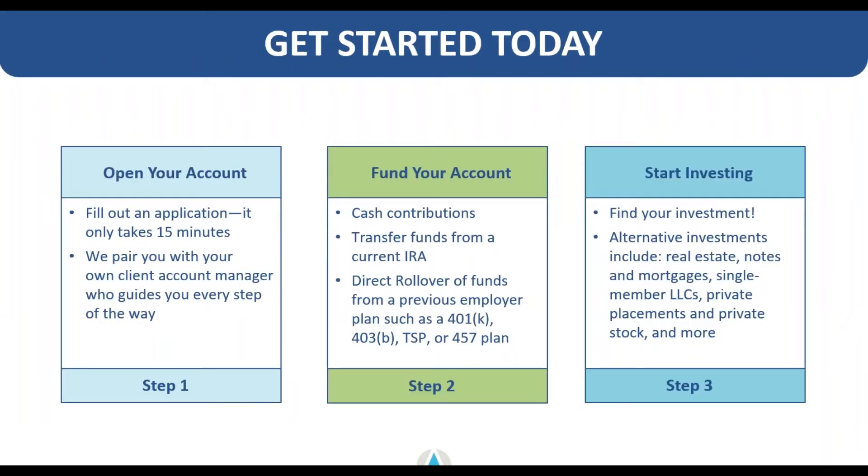If you'd like to get started with a self-directed account, it's actually pretty simple. It only takes about 15 minutes to complete our application. We pair you with a client account manager, get your account funded, and help you get started with your initial investments through that process.